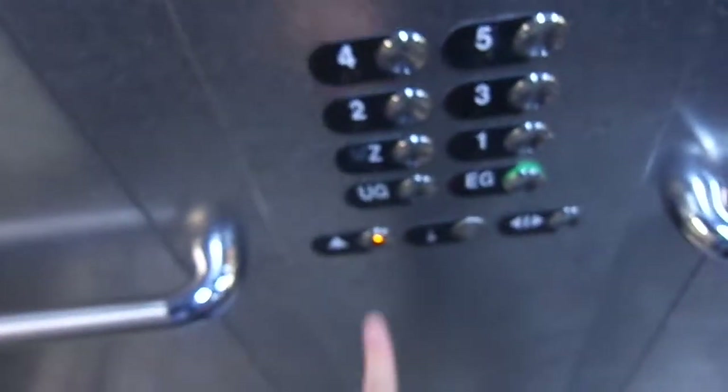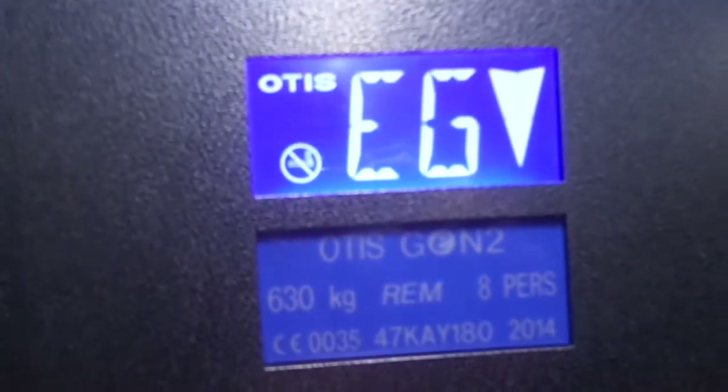This is the elevator at Karchstock Parking Garage in Frankfort. Upfields. Otis down to elevator. Capacity 630 kg.